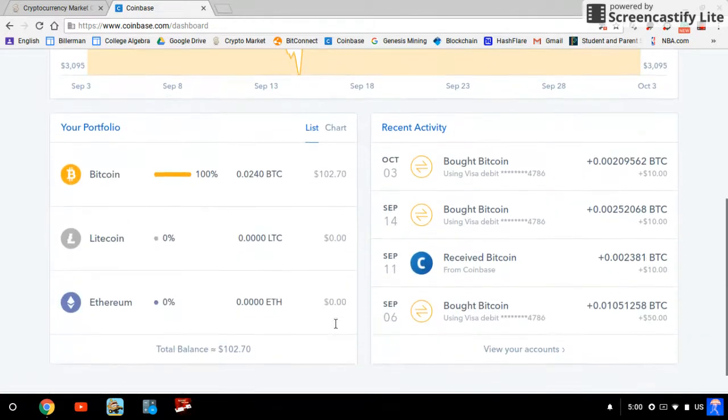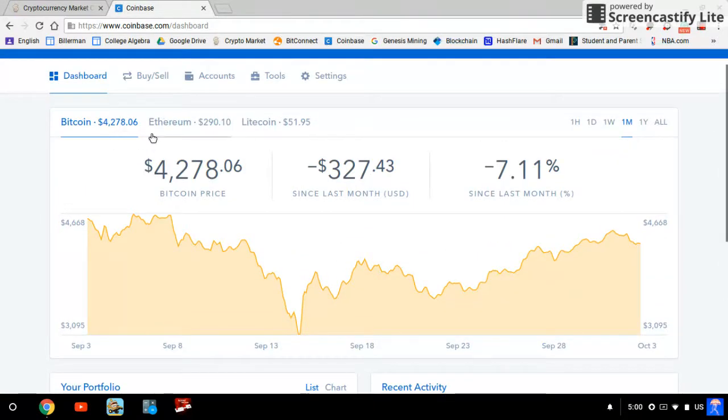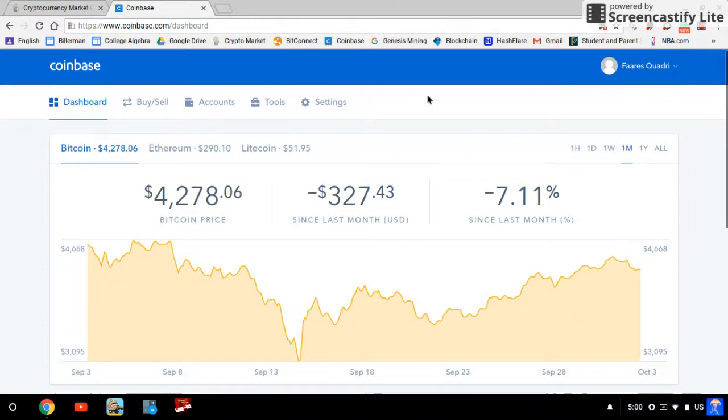That's how you buy Bitcoin or any of these three cryptocurrencies. If you'd like to use Coinbase, please use my link — I would truly appreciate it. See you guys in the next video, bye!